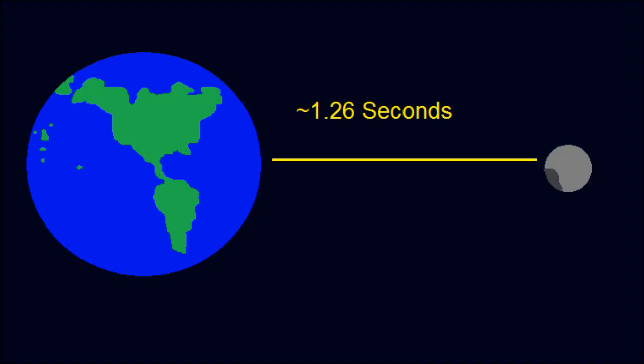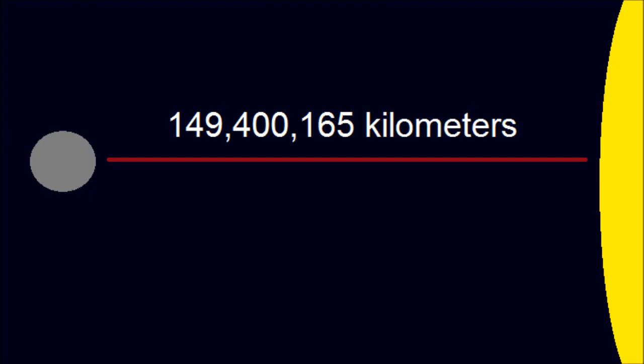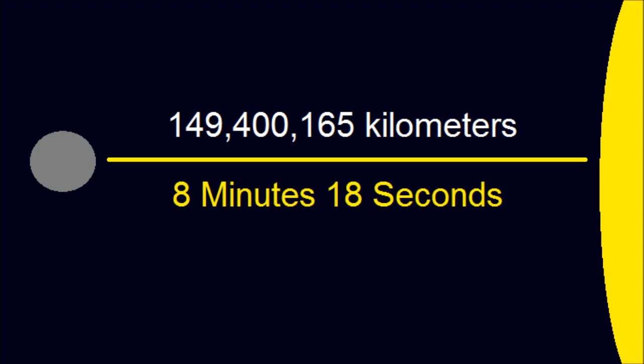A beam of light takes approximately 1.26 seconds to travel from the Earth to the moon. The moon is 149,400,165 kilometers away from the sun, which means that a beam of light traveling at 300,000 kilometers per second would take approximately 8 minutes and 18 seconds to get from the sun to the moon.